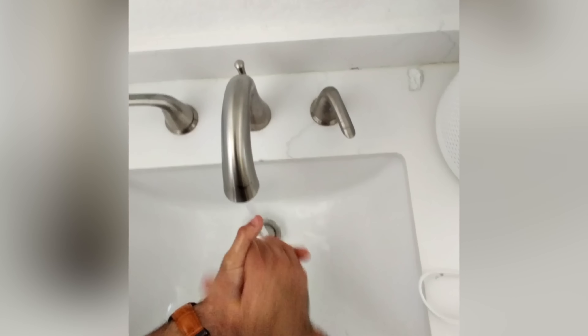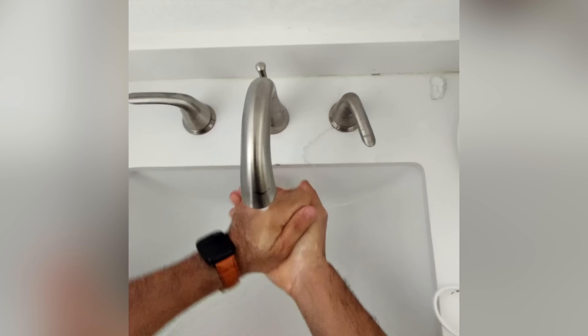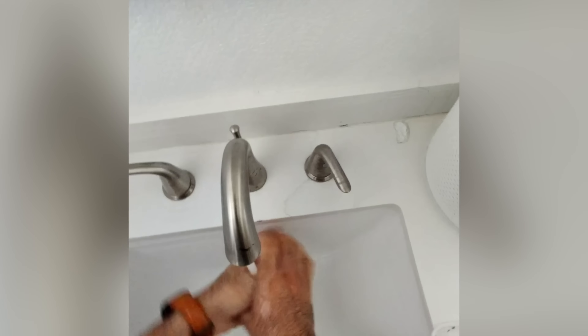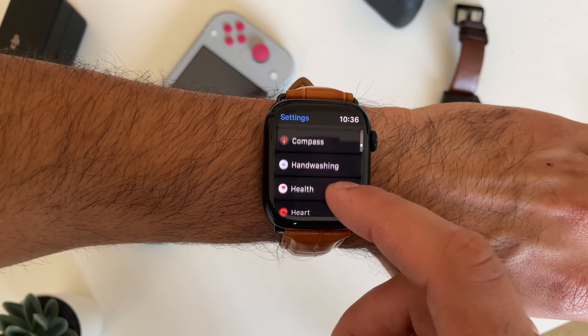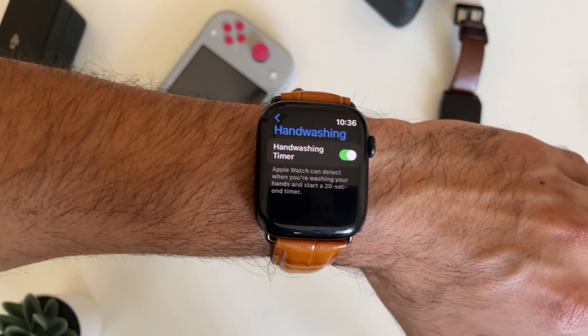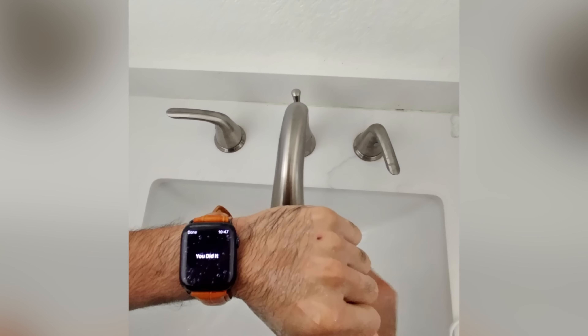A hidden feature that Apple Watches have is a built-in 20-second hand washing timer. Based on your hand movement and sound, the Apple Watch is able to detect that you're washing your hands. To enable this, go into Settings, scroll down to the App section until you see Hand Washing, and enable it. Next time you're washing your hands, a 20-second timer will start and congratulate you once complete, since 20 seconds is the perfect amount of time to eliminate germs or bacteria.